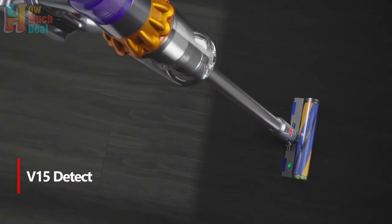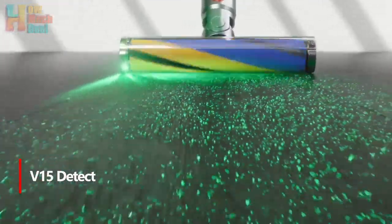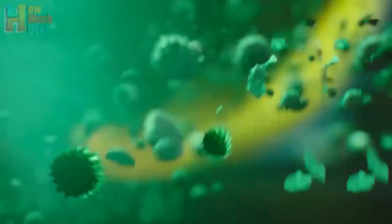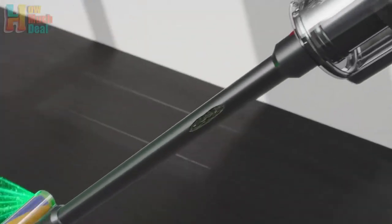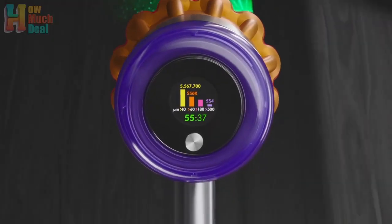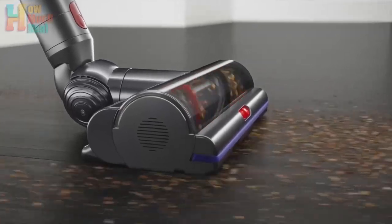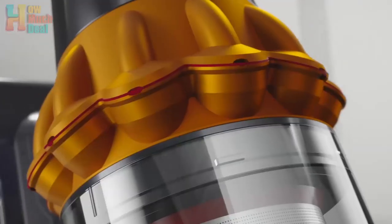Number 3: Dyson's V15 Detect Cordless Vacuum is a pricey but innovative model, featuring a green laser for revealing unseen dust and a piezo sensor for real-time dust counting. It boasts a hair screw tool and an anti-tangle brush designed for efficient cleaning. The V15 offers enhanced suction power compared to the V11 and comes with a quick-release battery system. Its circular screen displays useful information and shows a bar graph of vacuumed particles for a deep clean.